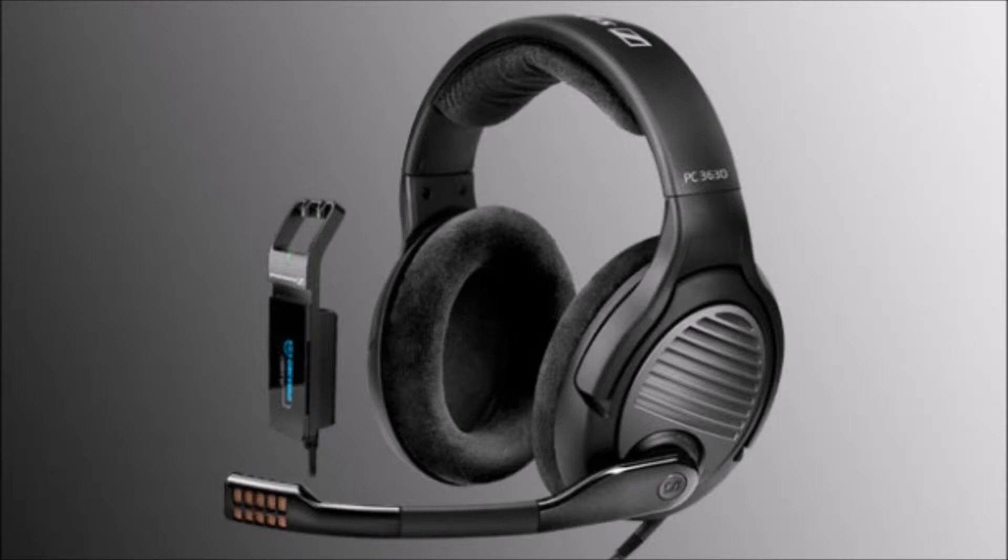Hey YouTubers, welcome to DudeRandom84's channel. This is a quick test between the Sennheiser 363D and the Zoom H4N handy recorder. As you heard in the beginning of the video, it's really noisy outside, so let's see how well the noise cancellation microphone works on this headset.